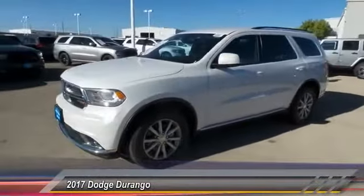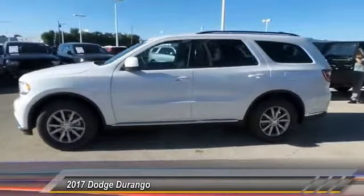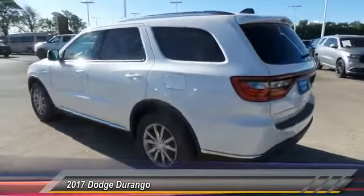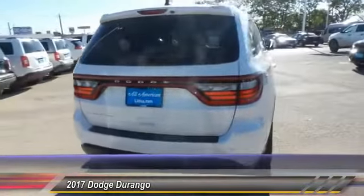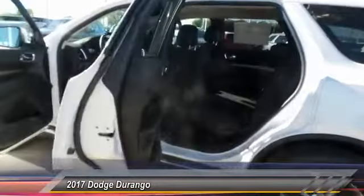2017 Durango. The Durango allows you and your family to travel in style and comfort while towing your camper or boat. It offers more interior room and towing capability than most midsize SUVs and has an available third row of seating. Underneath are sturdy body-on-frame mechanicals and the option for a powerful V8 engine, and is priced below $35,000.